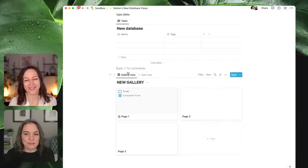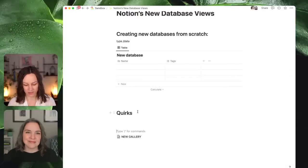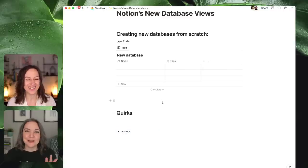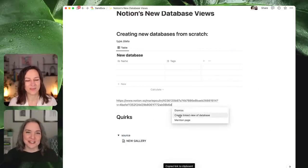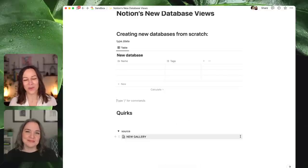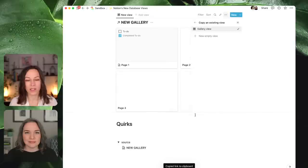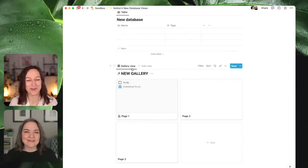One of our top recommendations: whenever you create an original database, turn that into a page and tuck it away near the bottom, or inside a toggle so you don't even see it. If you're working with others, putting 'do not touch' in brackets is helpful to be crystal clear this is the original. You can copy the link to any database page, paste it, and say 'create linked view of database.' So it's the same database, but now you're using a linked view — you can tell by the arrow. It's always safer to work from these linked instances.